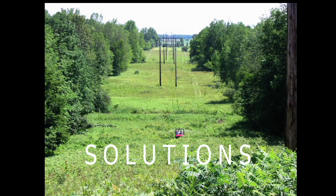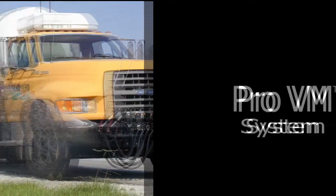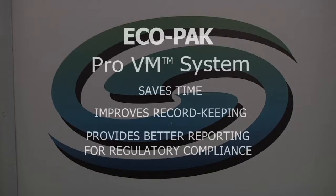As part of our commitment to meet your needs, Ecopac has developed a groundbreaking way to organize your spray records online. It's called ProVM. Unlike current record keeping that is done by hand and requires organizing and physically storing volumes of paper records, ProVM enables you to load all of your spray records online. This unique system saves time, improves record keeping, and provides better reporting for regulatory compliance.